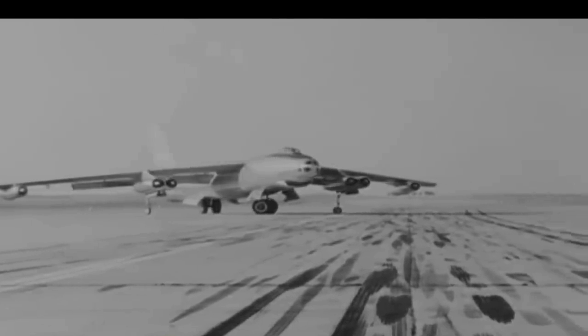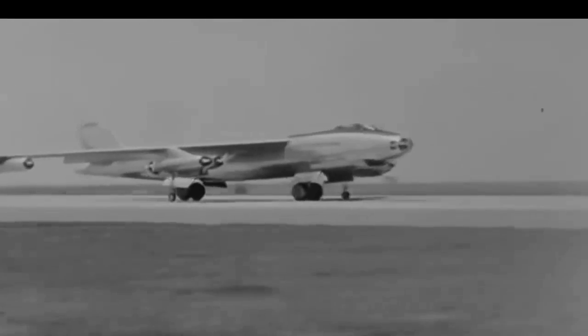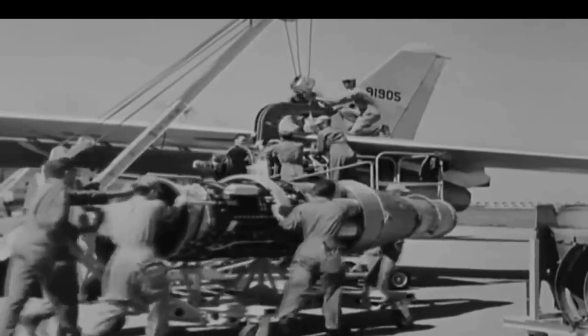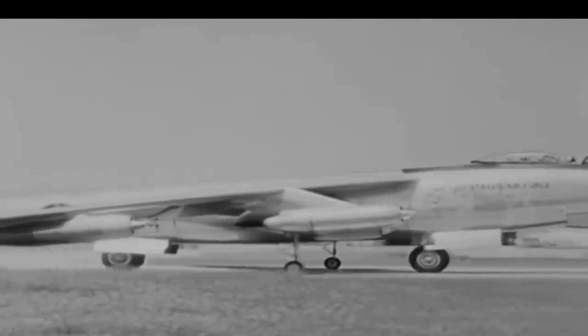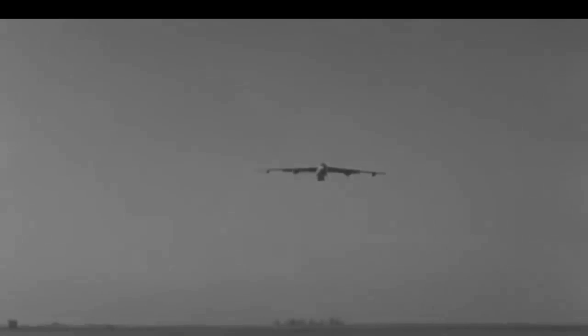The second XB-47 prototype was fitted with larger 5,200-pound-thrust GE J-47 engines prior to its test flights. It flew for the first time on July 12, 1948. The J-47 engines pushed the top speed past the 600-mile-per-hour level. The Air Force eventually accepted both planes, and on September 3, 1948, the first production order was placed for the B-47.